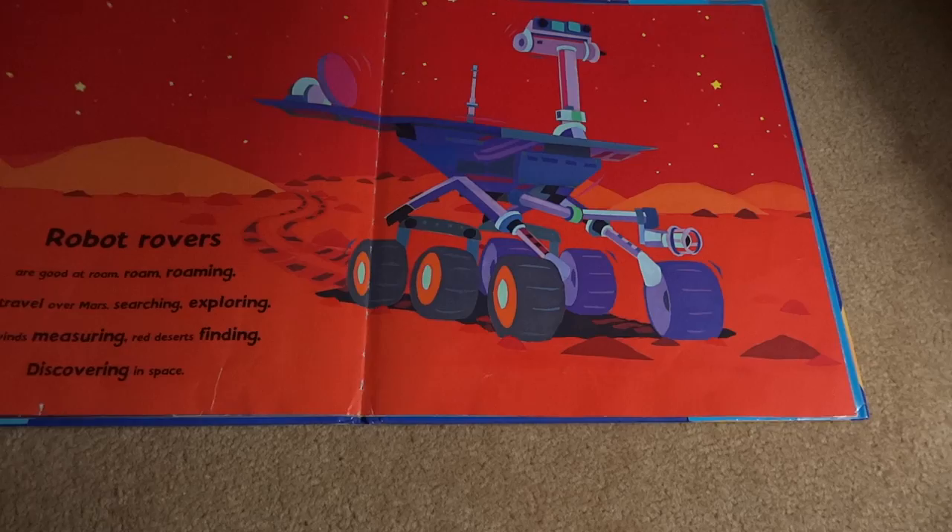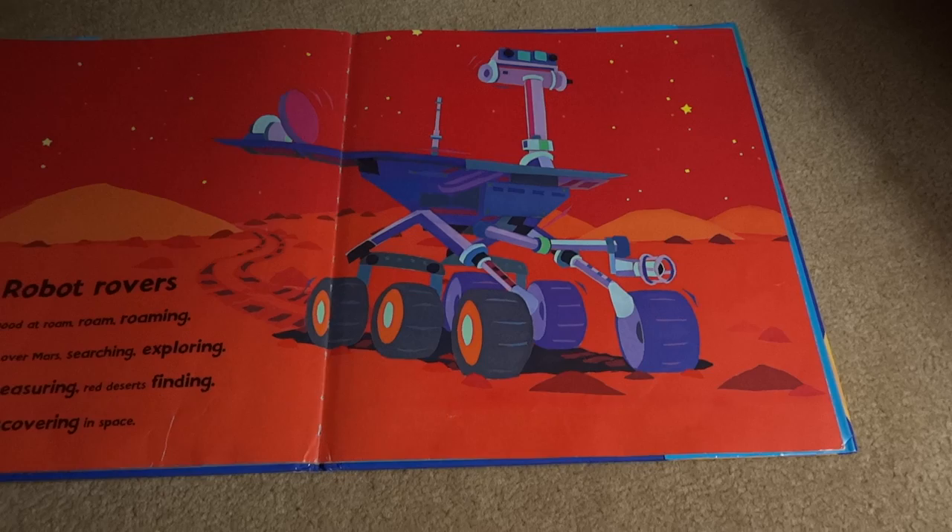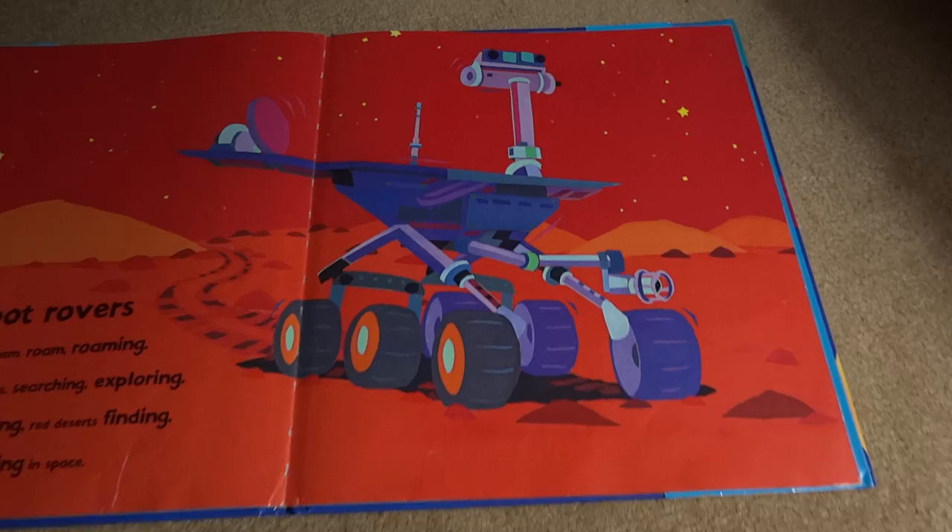Robot rovers are good at roaming. They travel over Mars, searching, exploring winds, wild, measuring red deserts, finding discovery in space.